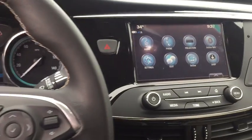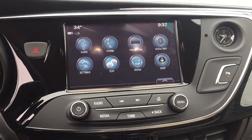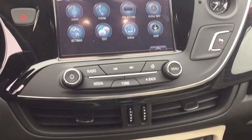Leather-wrapped steering wheel, keyless start, cruise control, four-wheel disc brakes, aluminum wheels, floor mats, auto-dimming rearview mirror, universal garage door opener, rear defrost.